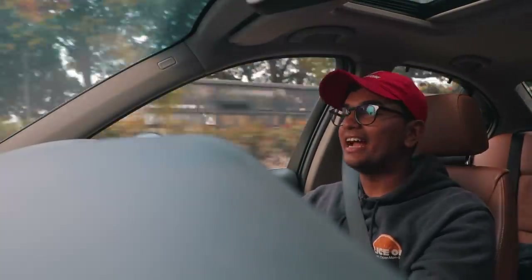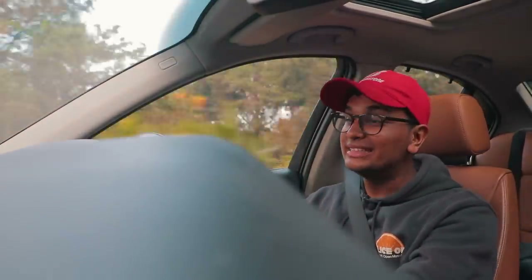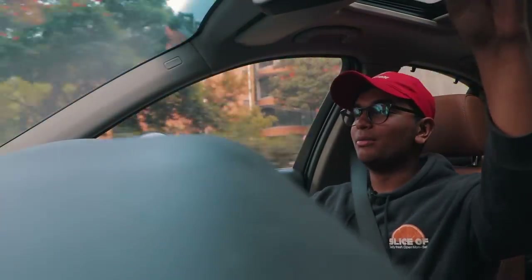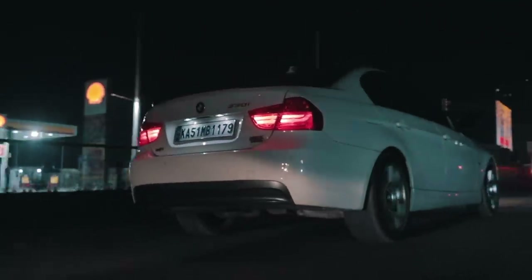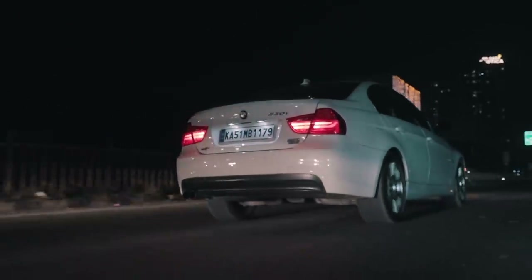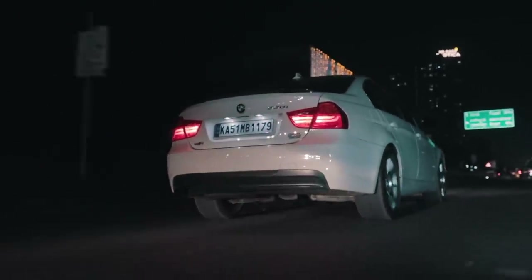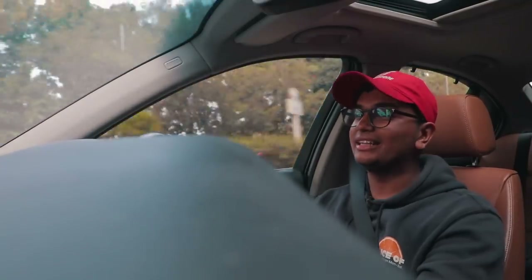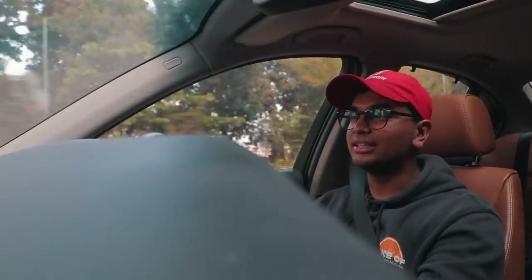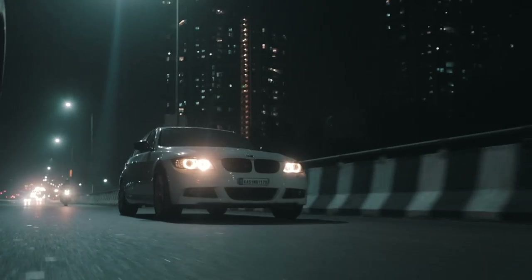I think the E90 330i is one of the last great non-M 3 Series you can buy in the used car market. You can't get this thing new anymore, but as much as turbocharging gives you that extra boost in performance, there's something special about a naturally aspirated engine and the feel that this E90 330i gives you. No other 3 Series, no other car can replicate that same feeling.